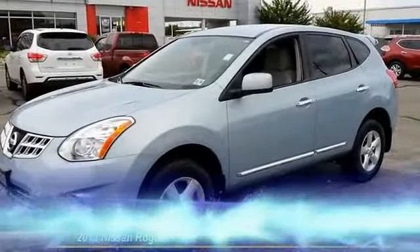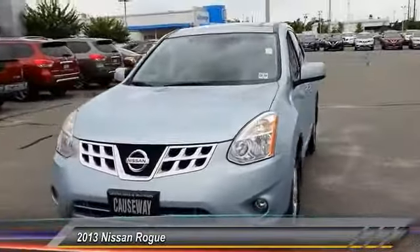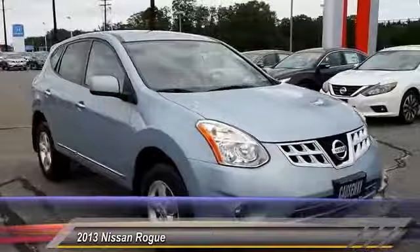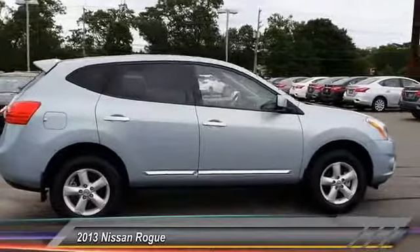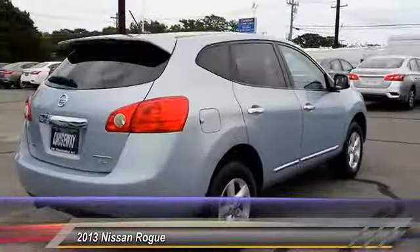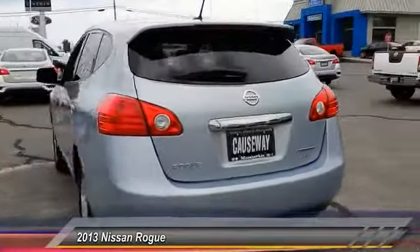The 2013 Nissan Rogue — the stylish Rogue gets 27 miles per gallon and still boasts nearly 58 cubic feet of cargo space, with a five-star side impact safety rating and intuitive all-wheel drive for confident handling. The Rogue is more than you expect and everything you deserve, and is priced below $20,000. This vehicle has less than 10,000 miles.